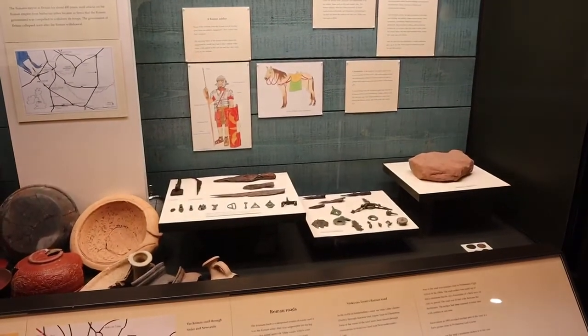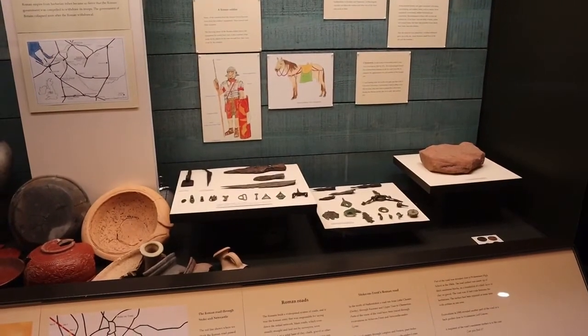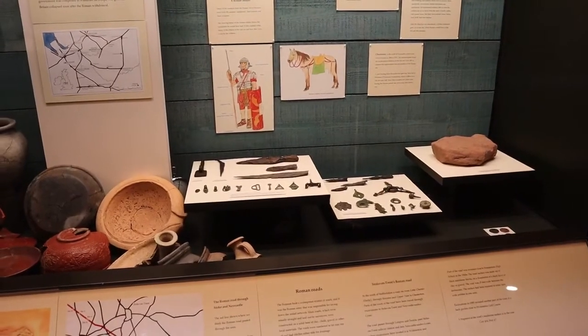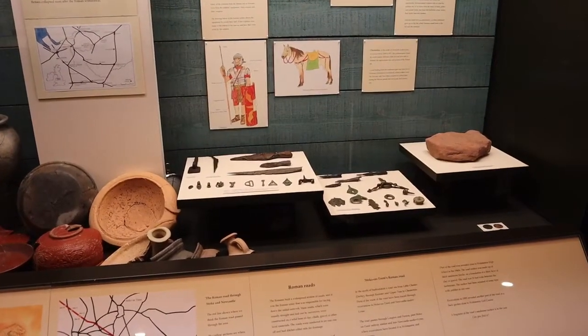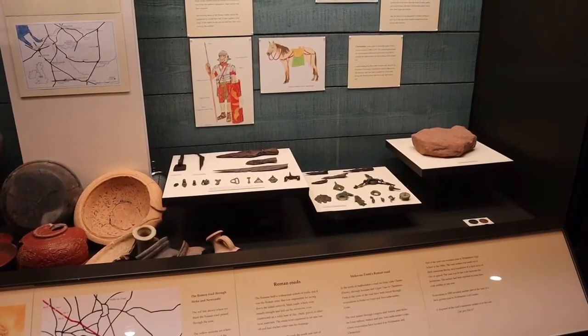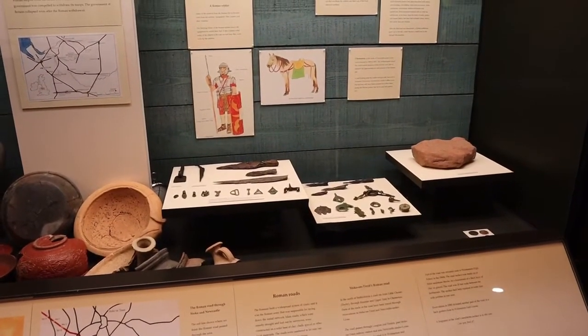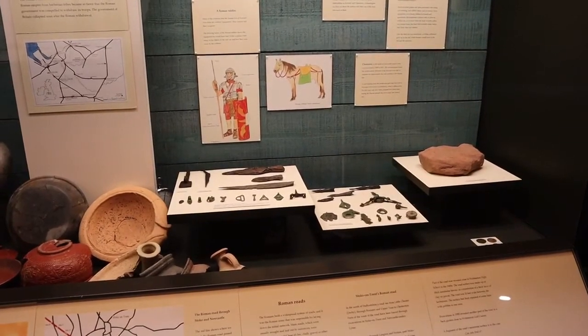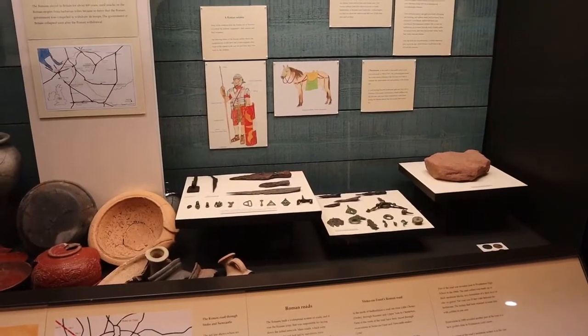Industry also developed with pottery making, lead and silver mining and coal extraction all flourishing locally. The Romans stayed in Britain for about 400 years until attacks on the Roman Empire from barbarian tribes became so fierce that the Roman government was compelled to withdraw its troops. The government of Britain collapsed soon after the Roman withdrawal.